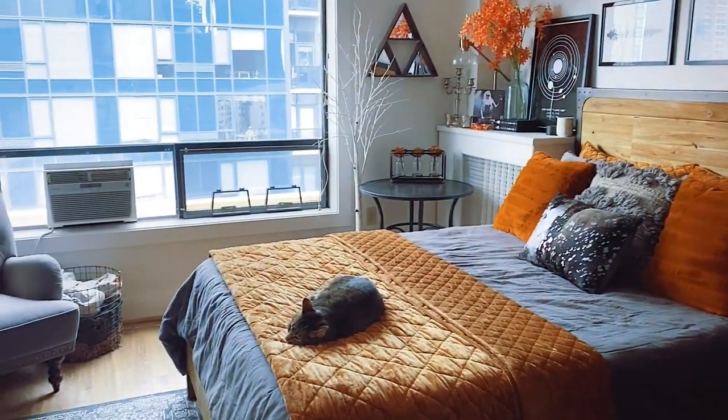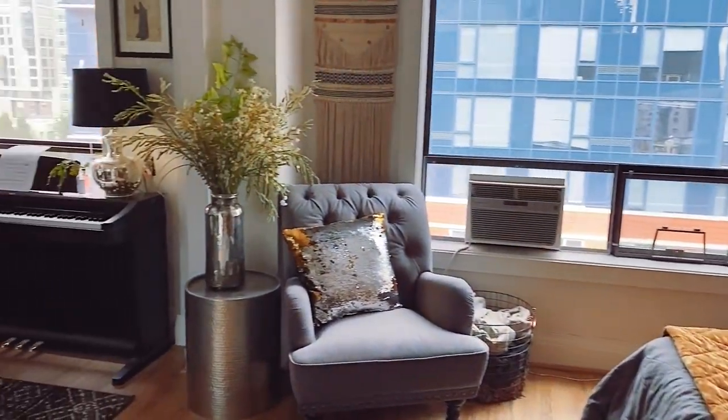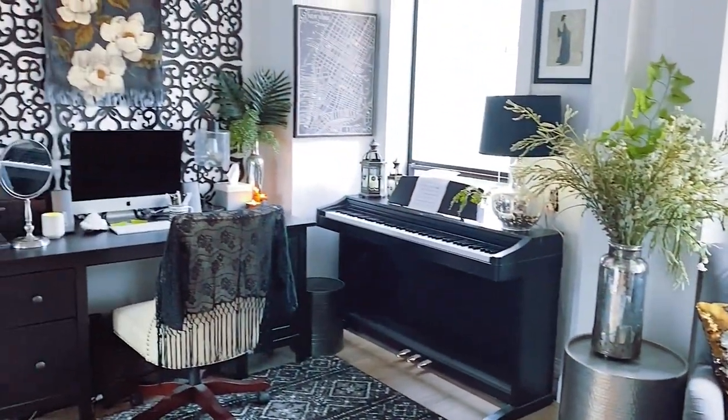I'm going to show you all the things in my workspace that make it inspiring and productive for me, and also show you the things that I don't think really work and I kind of want to improve. When I started decorating my studio apartment, I made the conscious decision to create a romantic workspace for myself where work doesn't necessarily feel like work, more like a courtship with creativity.